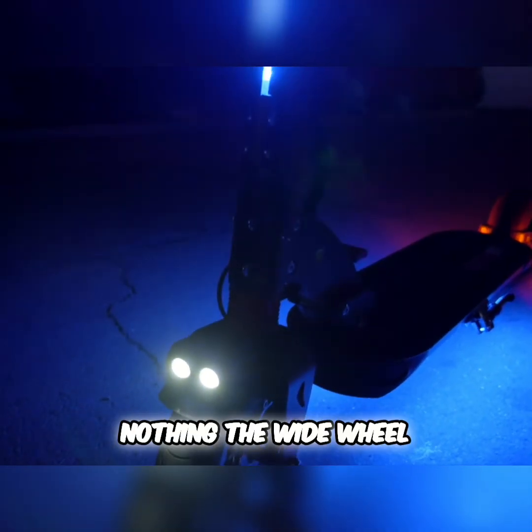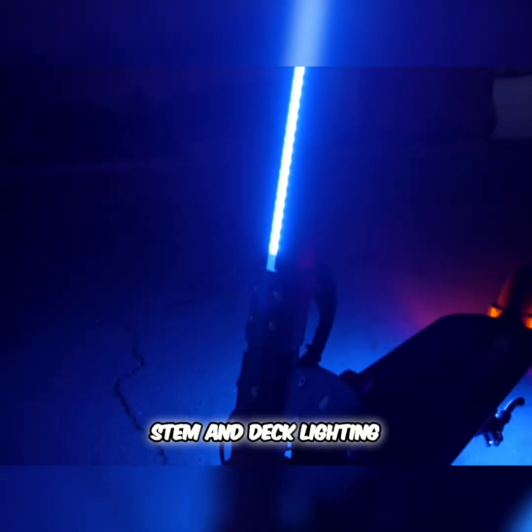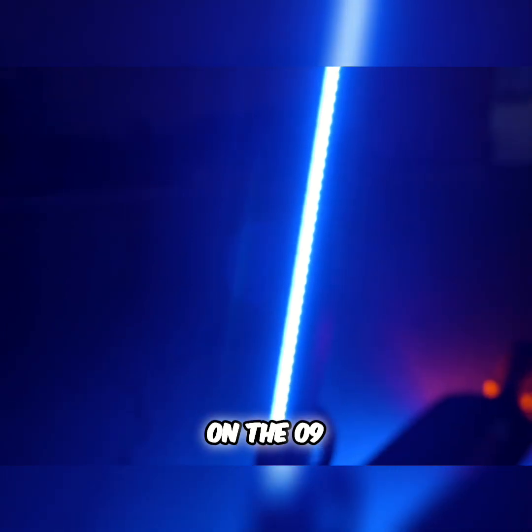However, if you want to be seen, nothing the Wide Wheel has compares to the stem and deck lighting on the Zero 9.